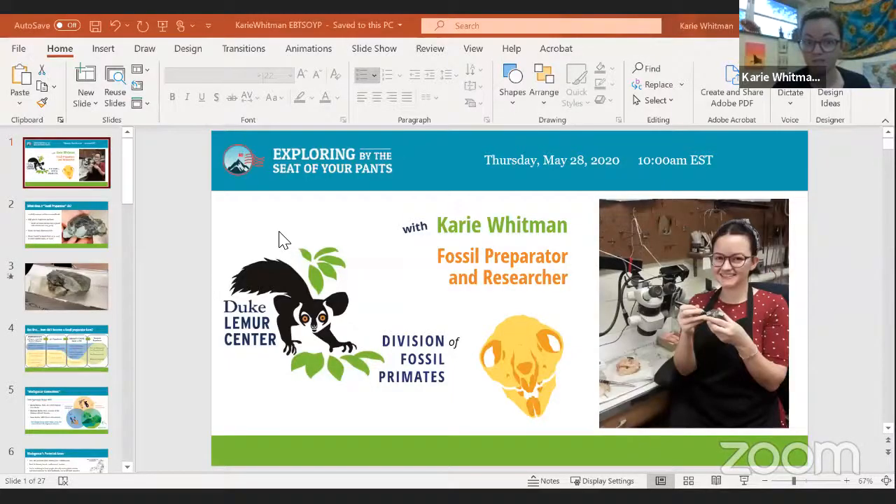Thank you so much. I'm really excited to be here with all of you today. I'm going to talk about two things: how I'm a fossil preparator, and also a little bit about my research in Madagascar. I'll share my screen so we can look at some pictures and slides, and then we'll have questions. After that, I'll take you live into the fossil prep lab to show you what I do with fossils.